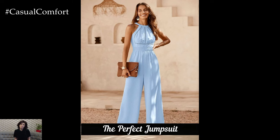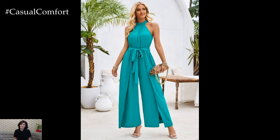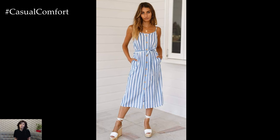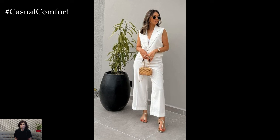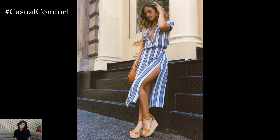And there you have it — five fabulous summer outfits that will help you look slimmer and feel more confident. Remember, fashion is all about finding what makes you feel good. These outfit ideas are just starting points, so feel free to mix and match and add your personal touch. If you enjoyed this video, please give it a thumbs up and share it with your friends. Don't forget to subscribe to our channel for more fashion tips and inspiration. Thanks for watching — until next time, stay stylish and stay confident.